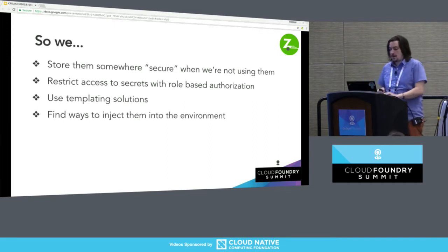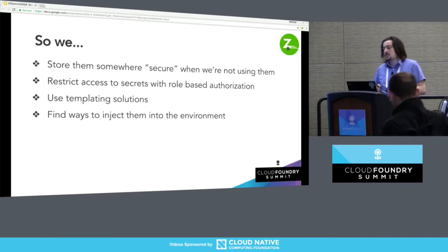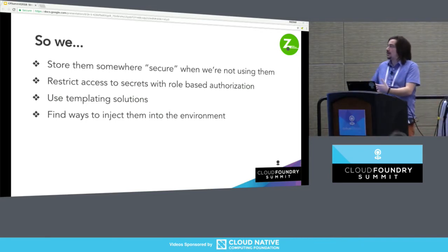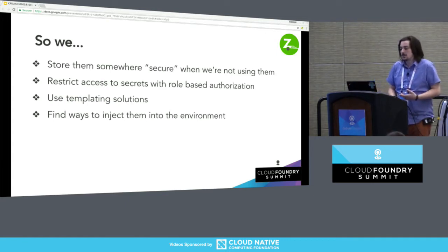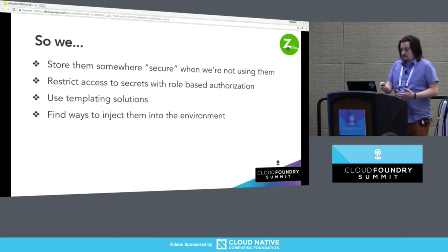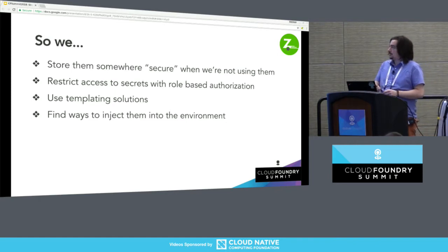We're going to store them somewhere secure when we're not using them. But as a result, secrets are going to end up in plain text on our stack. We're going to try to restrict access to them, but we still need them at some point. So we're going to use a templating solution or find ways to inject them into the environment.